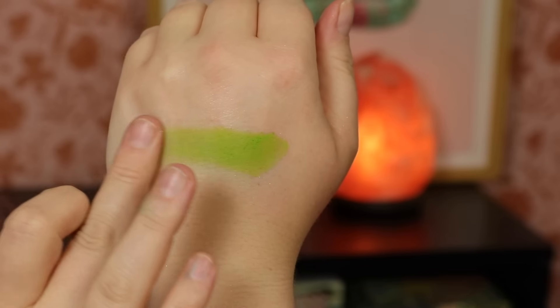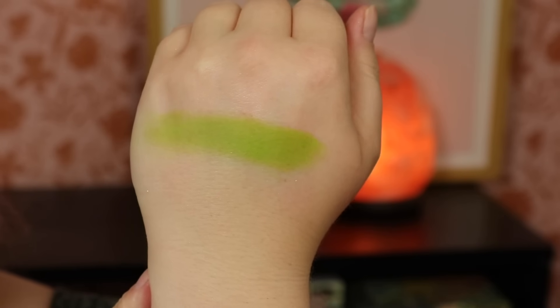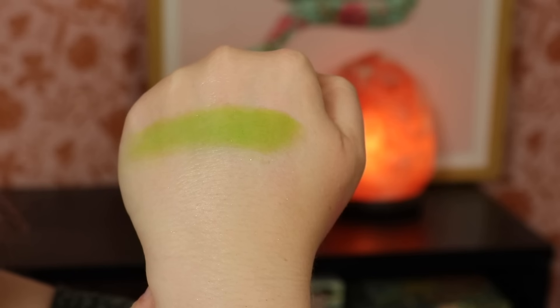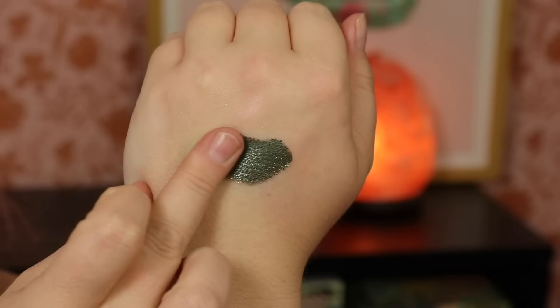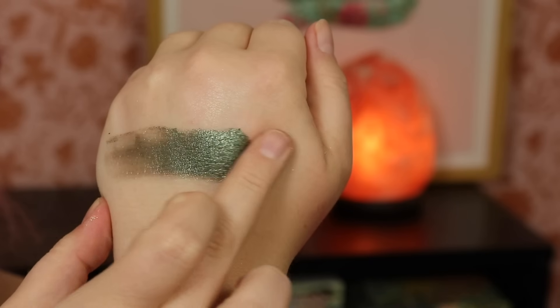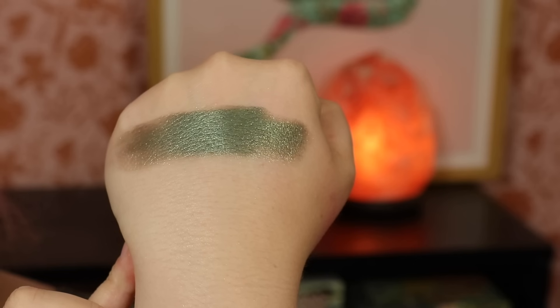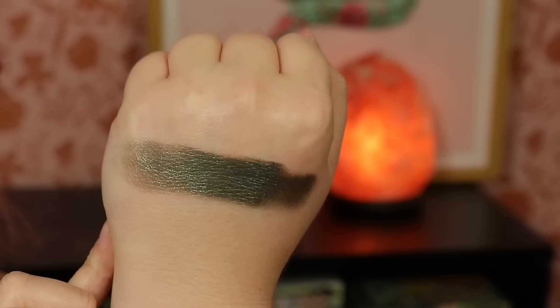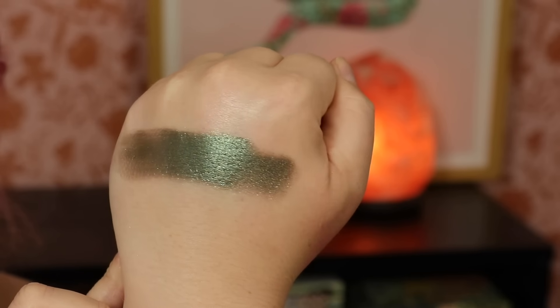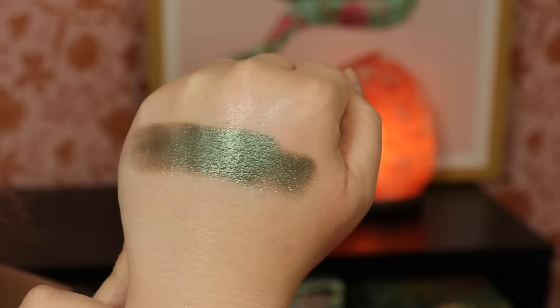Next we have 'Green Olive,' a matte lime green — kind of a classic yellowy limey green in a matte formula. Then 'Crisp' is a deep blackened emerald shade, great for a jewel-toned look. It has a darkened base and I love this for a different take on a smoky eye. It's pretty dark and could be great for adding depth to the outer corner.